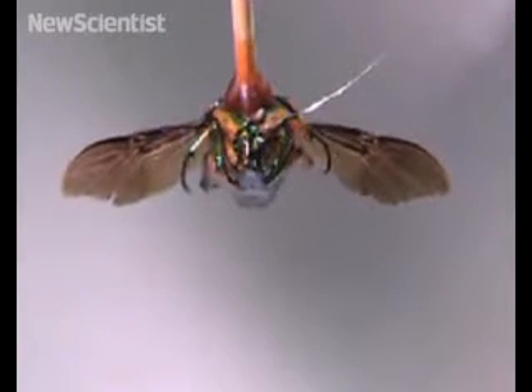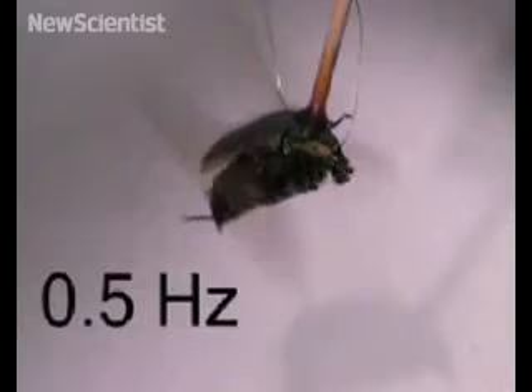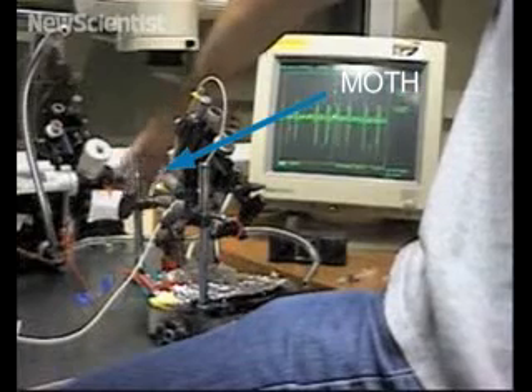Another group at the University of Michigan implanted electrodes into the brains of June beetles, close to neurons that control flight. A computer program in the device controls the beetle, and it beats its wings and takes off when a negative voltage is sent to its brain.